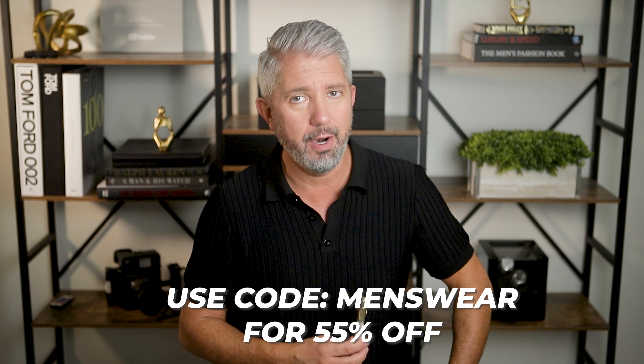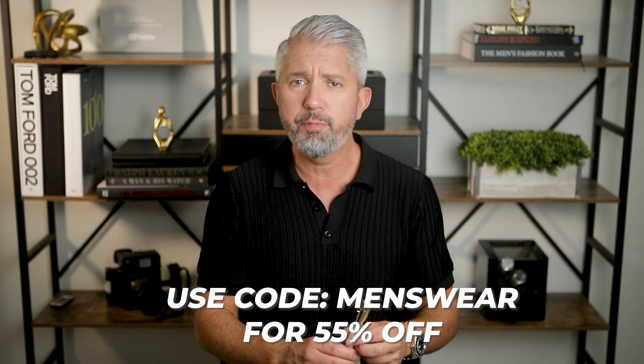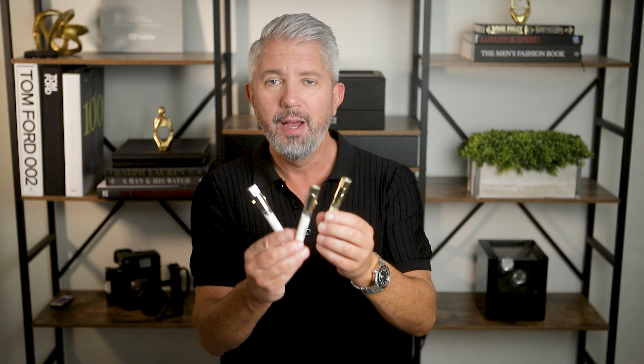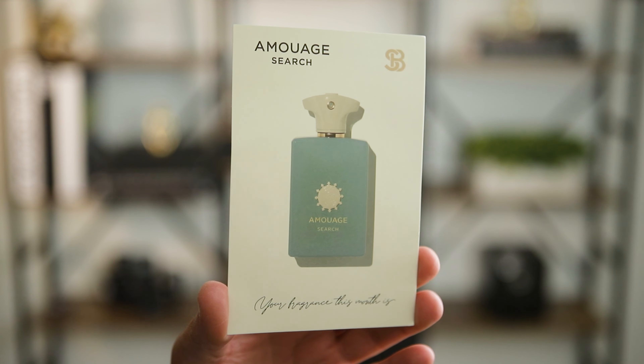Another affordable option is to join a fragrance subscription like Scentbird, because they send you a giant-size sample bottle every single month. They've got all the popular stuff and big name brands, and you pick what you want each month and they send it to you. You also get a cool carrying case with a lockout feature so you don't accidentally spray it. This vial size will last you the entire month and it's super affordable — the normal price is only about $17 a month. But if you sign up using the promo code down below, you'll get 55% off your first month, bringing your total price down to just over $8.